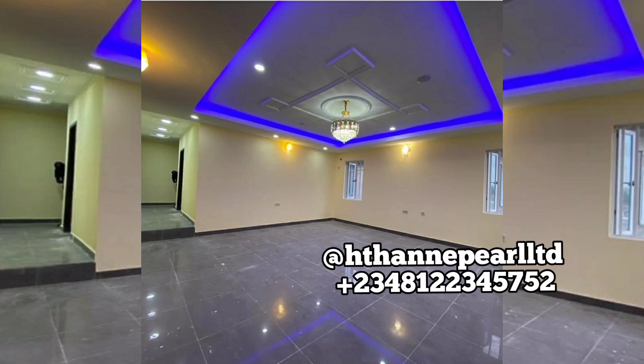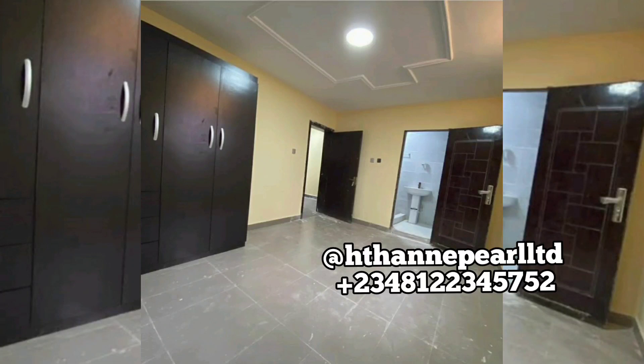This is the interior of a finished unit, though what you're selling is the semi-finished, which I'm going to share the price on in a bit. The semi-finished is amazing, trust me. I'm also going to show you a video of that so you can see what it looks like. The good thing about buying a home through HTH and Pearl Limited is not just buying the home, but getting real estate advice directly from us.